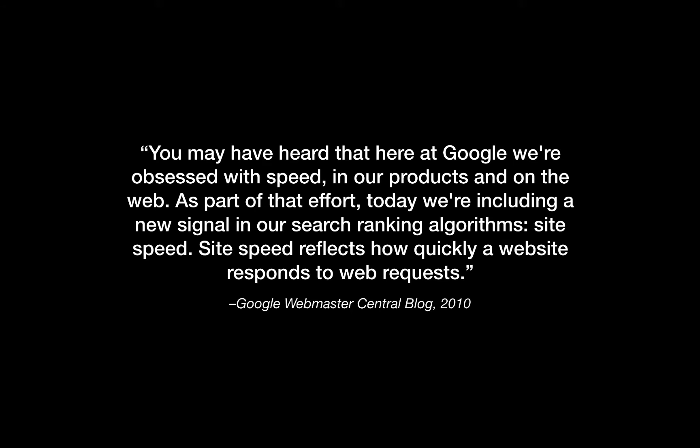we're obsessed with speed in our products and on the web. As part of that effort today, we're including a new signal in our search ranking algorithms: site speed. Site speed reflects how quickly a website responds to web requests. A faster website translates to a better user experience, and if people are enjoying your site more, they're more willing to want to visit your business or purchase a product. So one of the important factors and easy checks you can do is to see if your website is fast enough.